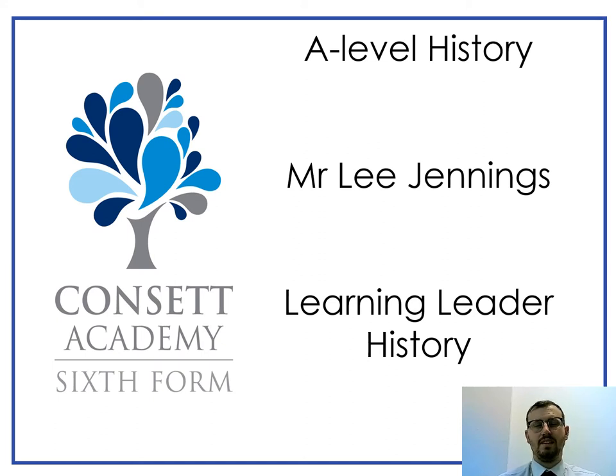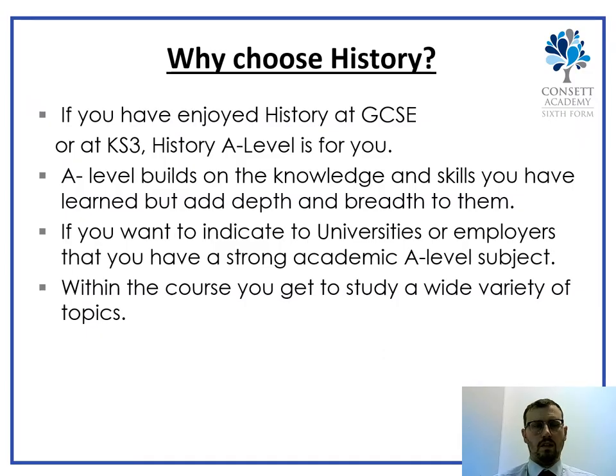Hello, my name is Mr. Lee Jennings. I am the learning leader for History, and over the next couple of minutes I'm going to be speaking to you about A-level History — what it's about, what content will be covered during the course, how it is examined, and why you may want to choose it.